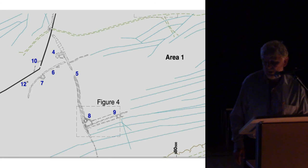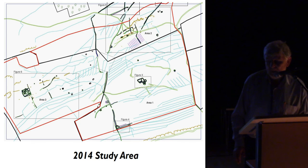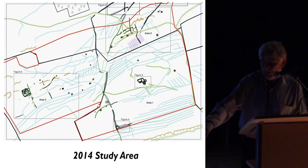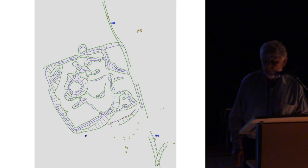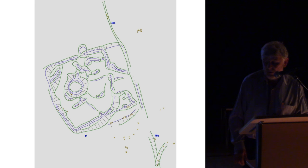That puts those two sites in context. This illustrates our overall survey area in 2014: the medieval farmstead, the hut circle with linear bank, and other features. Moving to the far west, we also surveyed a site described as a Romano-British Iron Age farmstead. Various interesting features were noted, including a number of fragments of potentially prehistoric field boundaries in the area.